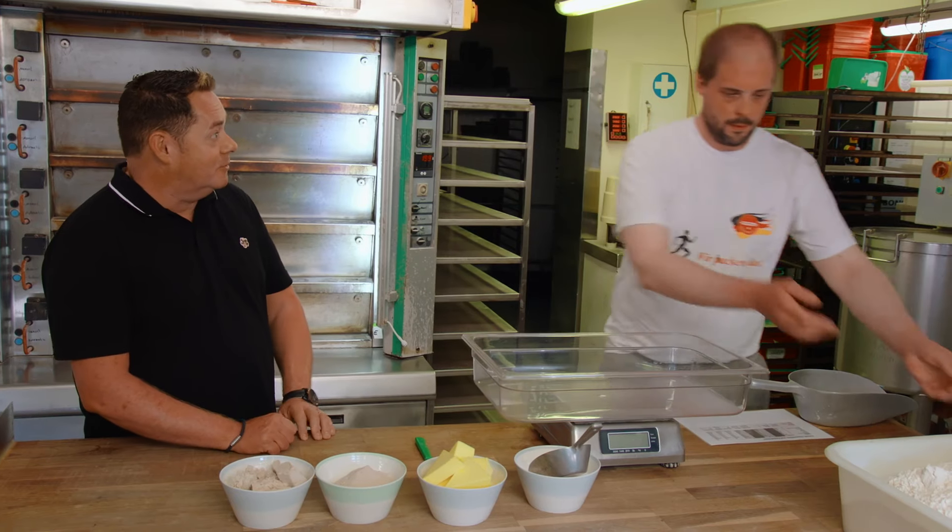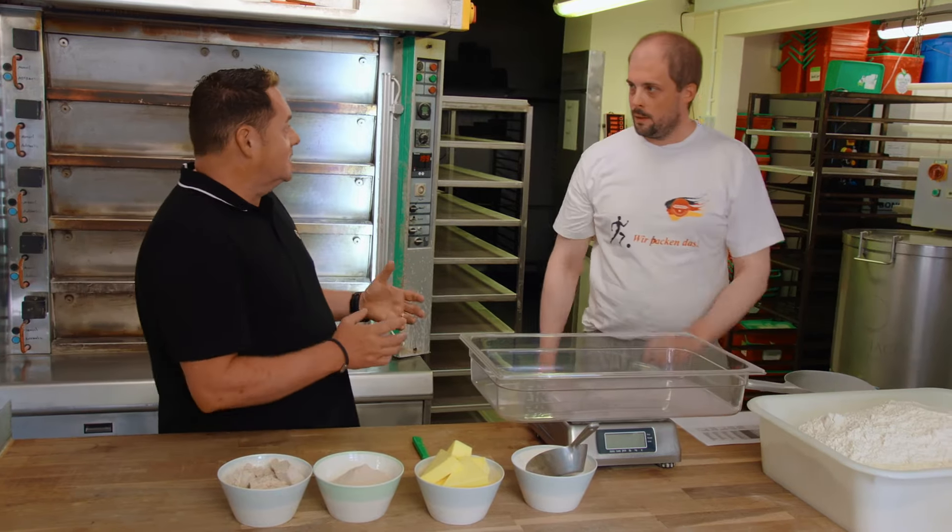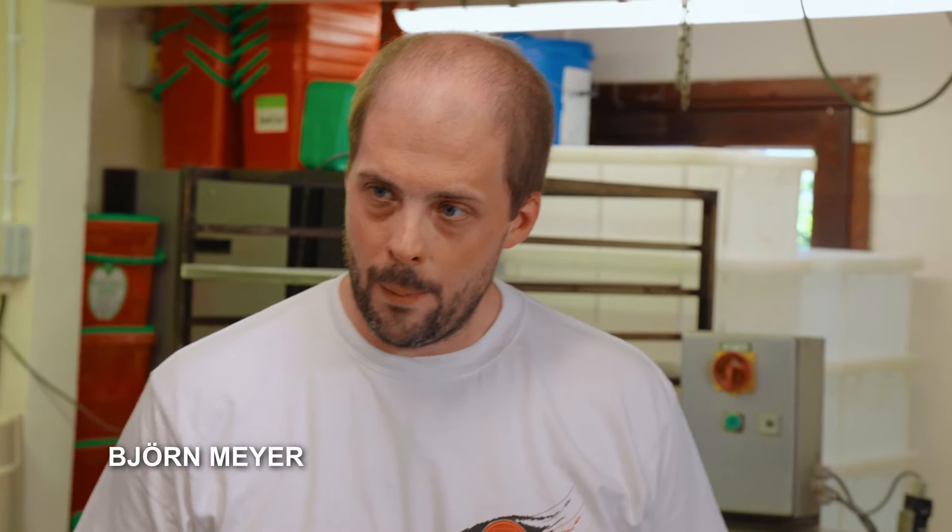Björn, thank you so much for having me here. I've always wanted to see how a pretzel is made. A pretzel is a special bread from the southern part of Germany — they are very proud of the knotted bread. You need a special technique to roll it and fold it into the typical shape. After, it will be dipped in a special liquid and baked, and ready is the pretzel.